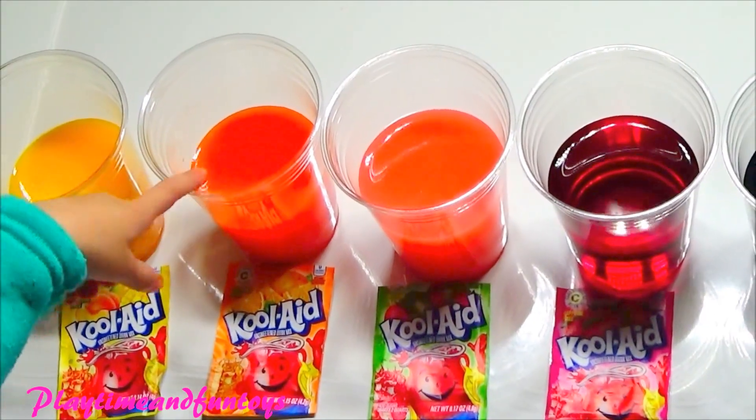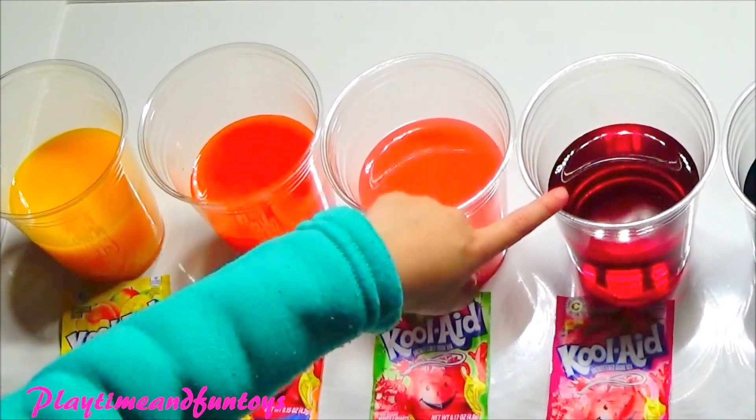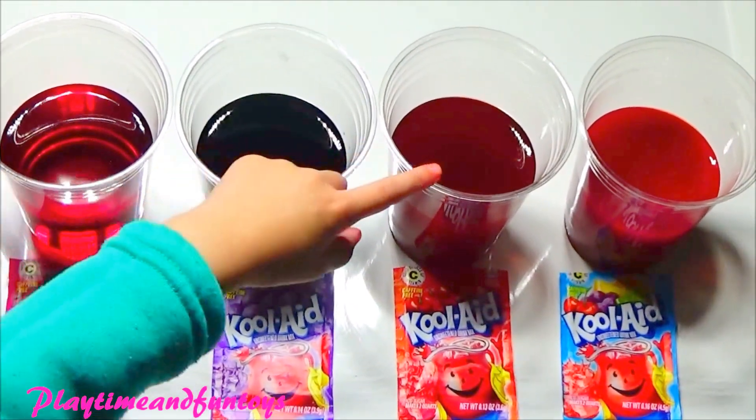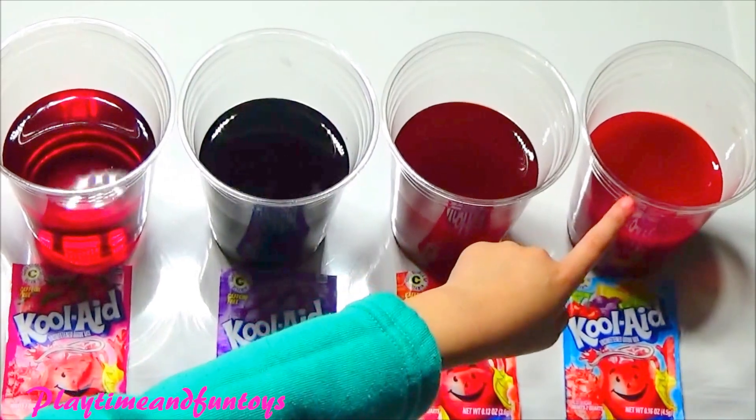Peach mango, orange, strawberry kiwi, strawberry, cherry, fruit punch.